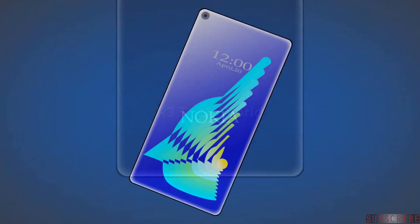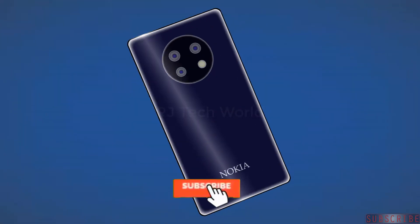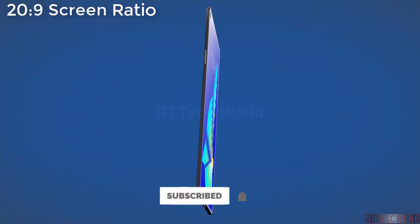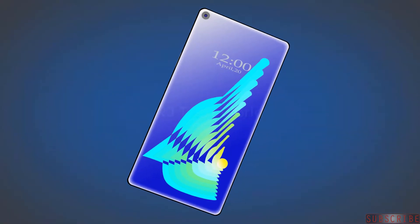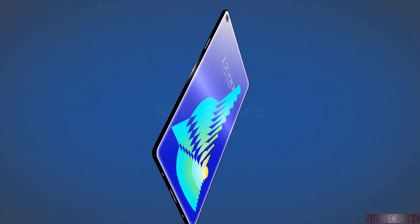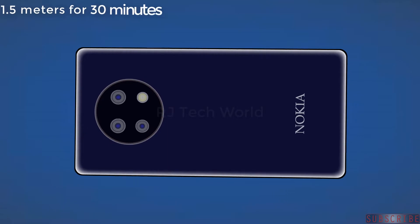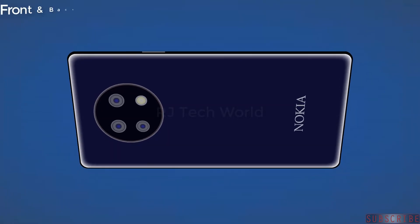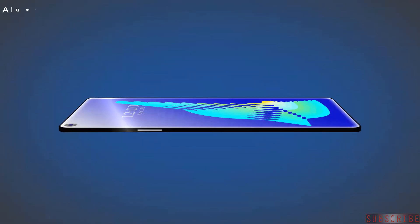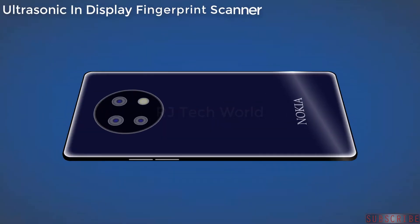The Nokia 9.3 5G will feature a 7.2 inch OLED capacitive touchscreen with 20 by 9 aspect ratio, 1080p pixel resolution, and 90Hz refresh rate. The phone will be IP68 dust and water resistant up to 1.5 meters for 30 minutes, with front and back Gorilla Glass 6, aluminum frame for protection, and an ultrasonic in-display fingerprint scanner.